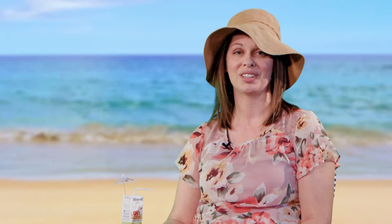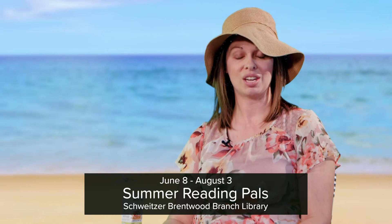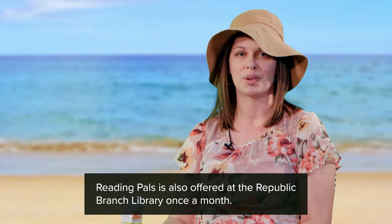You could even read to a dog and it would count. You can read to a big fairy dog at the Schweitzer Brentwood branch all summer long starting June 8th, every Wednesday from 2 to 3. Reading Pals is just a really great way to read in a fun environment and be able to check off some more of those bubbles.